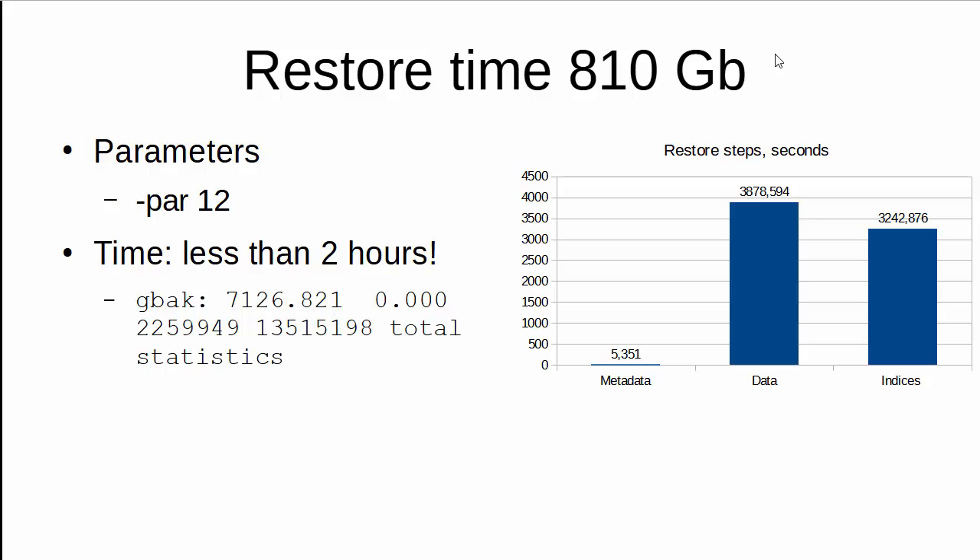The restore was done on a different virtual machine, which could be a contributing factor. What is interesting is that the breakdown of the restore shows that time to restore data and time to restore indices was equal, which is really unusual. Usually, time to create indices is more than time to insert data, as we saw in the previous example.